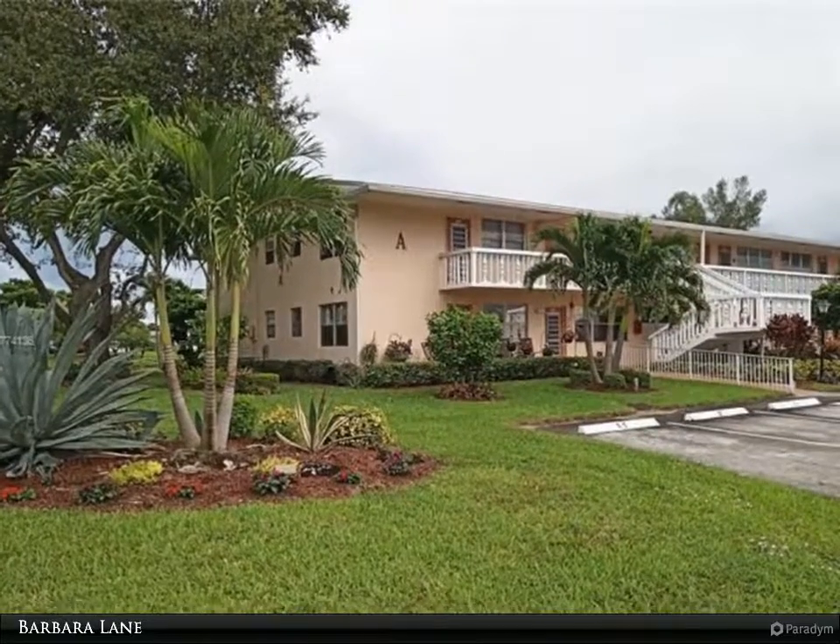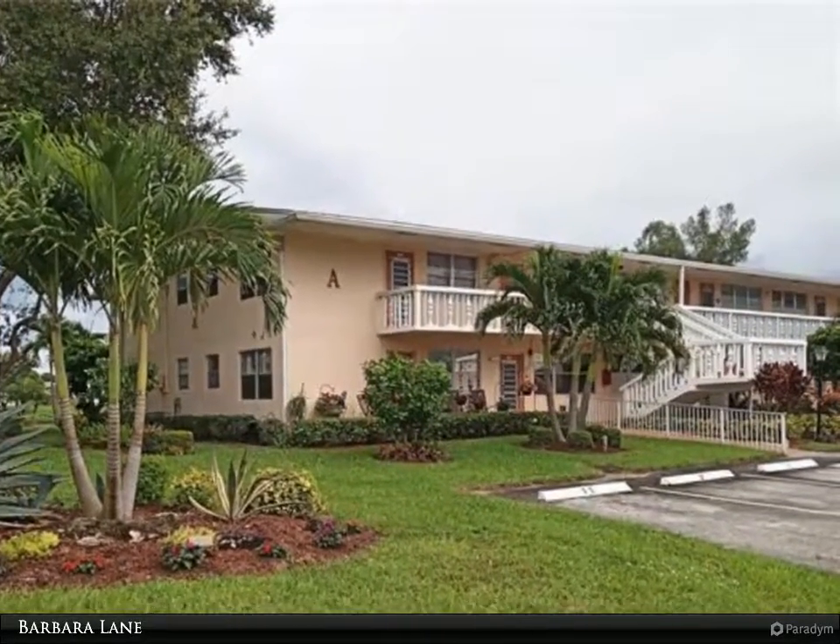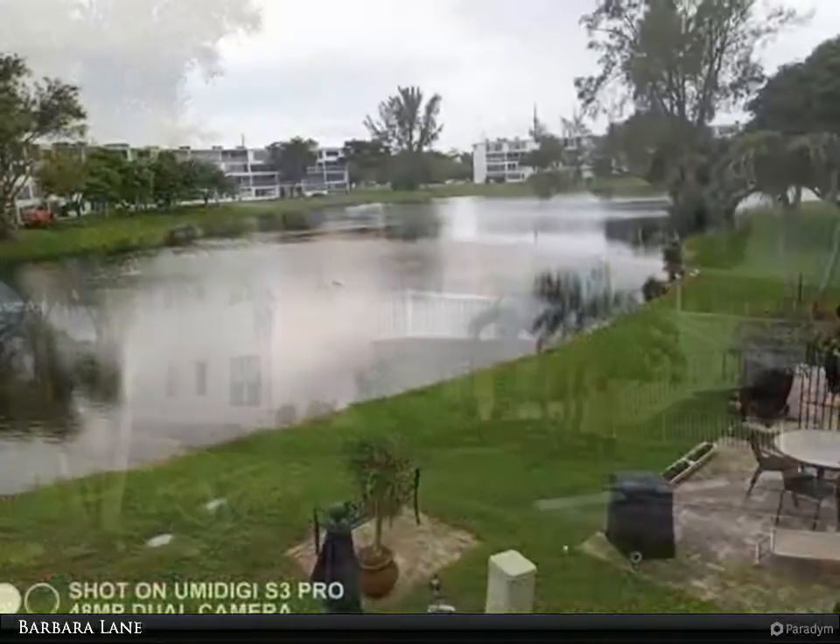This Berkshire Hathaway Home Services Florida Realty property video is presented by Barbara Lane. Price reduction — owner says sell.